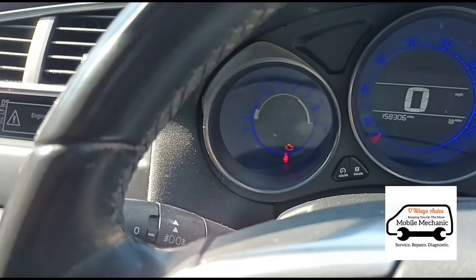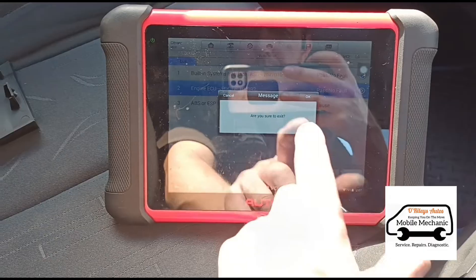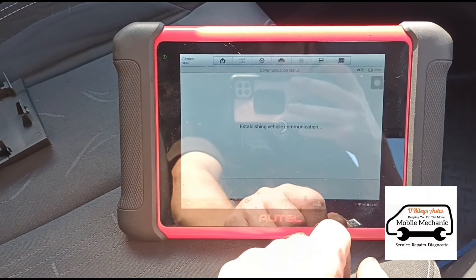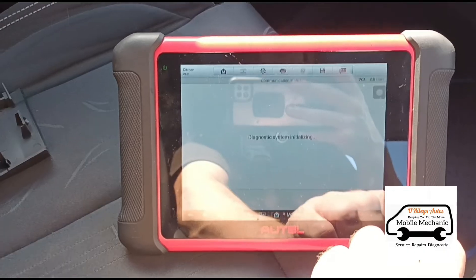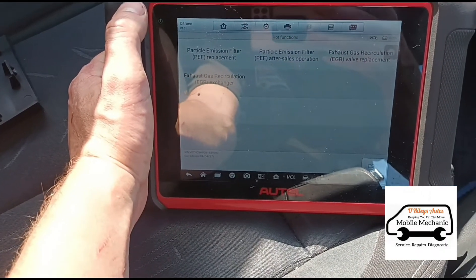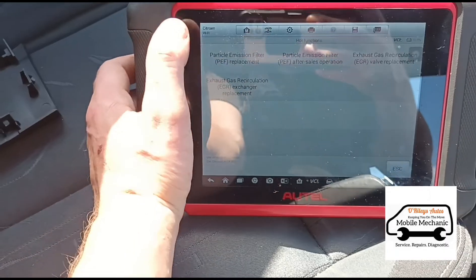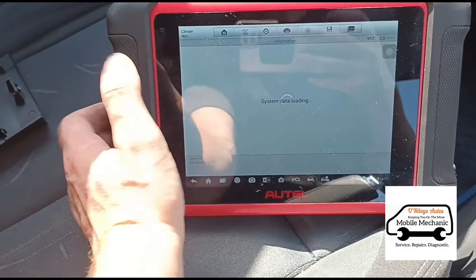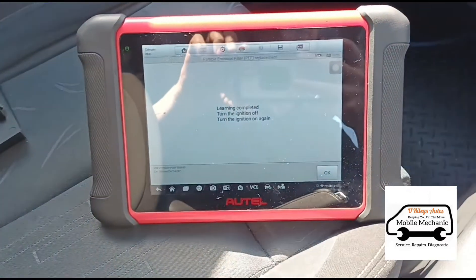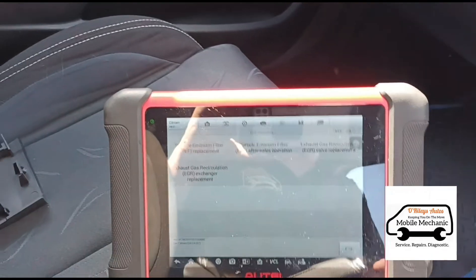The engine fault has come up again, engine light's on. We're going to clear the codes now, then take it for a test drive. Erasing the code — that's gone. Now, to reset the ash level to zero, we're going to need to go into hot functions and then go to the DPF. The ash level is just a calculation based on how much pressure is in the DPF. We're going to go with 'particle filter replacement' — that'll reset all those values. Turn the ignition off and back on.